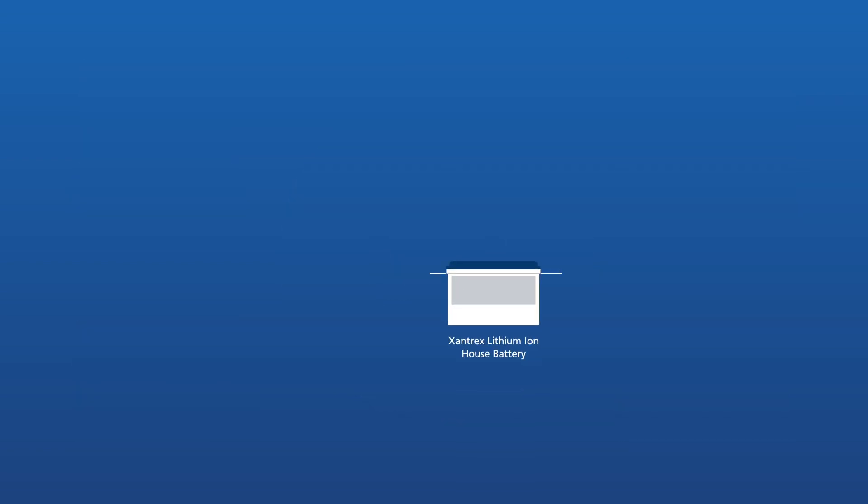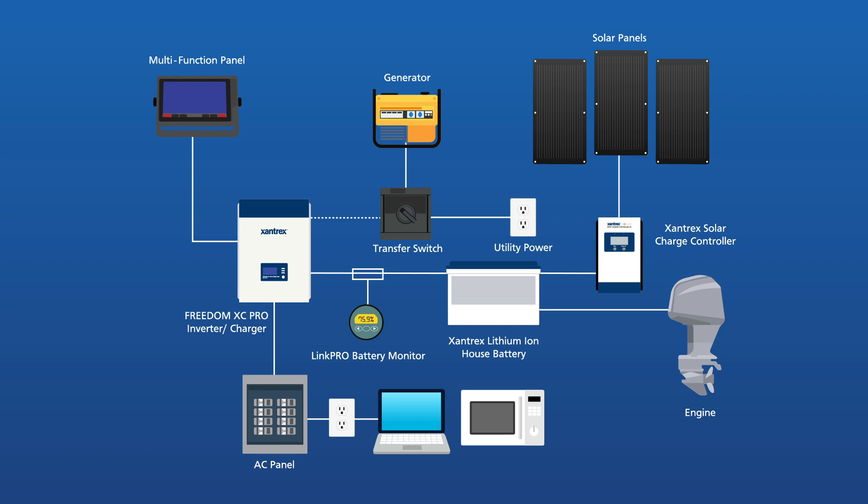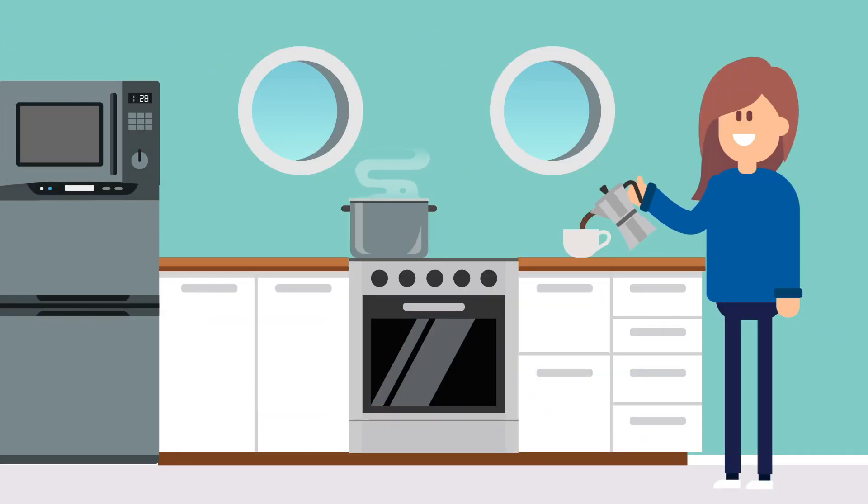The Xantrex Freedom eGen solution pairs a lithium battery with a pure sine wave inverter supporting NMEA 2000 to deliver a stable power supply, allowing you to run a range of appliances for a significant amount of time simultaneously.